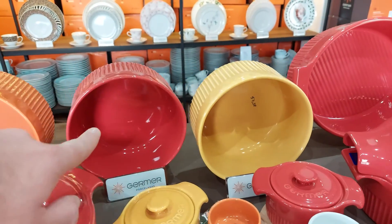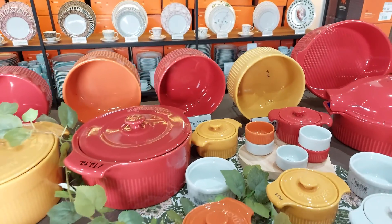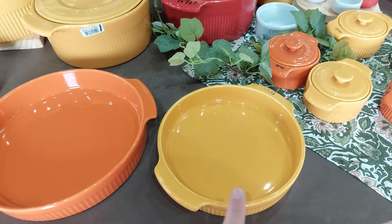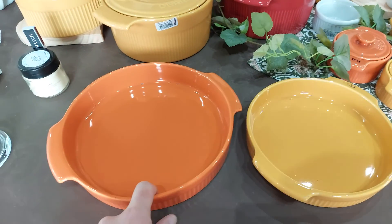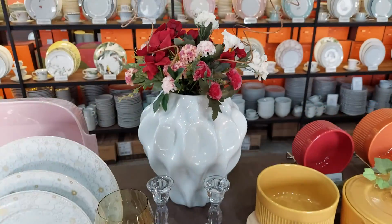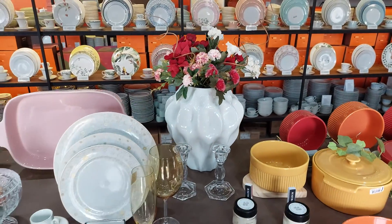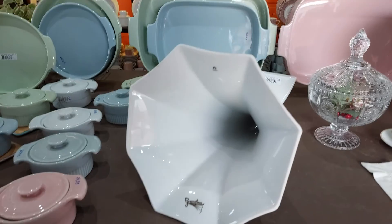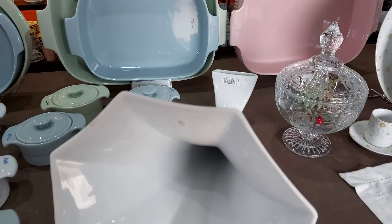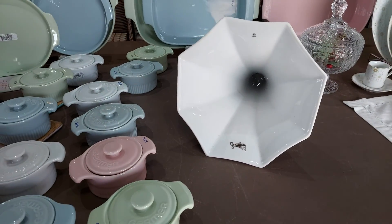Olha que lindos esses ramekins aqui — várias cores, como eu sempre falo para vocês. Tem essas outras aqui, ótimas com uma saladinha. Olha essa daqui também com uma quiche — eu já fiz uma quiche nessa daqui. Tamanho família, perfeita. E eu achei uma ótima ideia também: por que não comprar uma porcelana e fazer um vaso de flor para você poder decorar a sua mesa? E se você gosta daquela musiquinha, olha que show de bola que eu achei esse gramofone — coloca o celular daqui e o seu áudio sai. Maravilhoso.